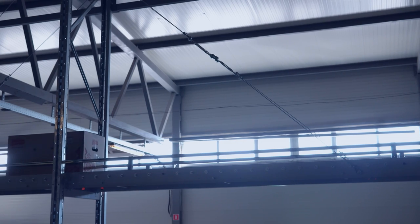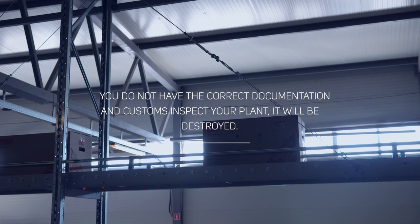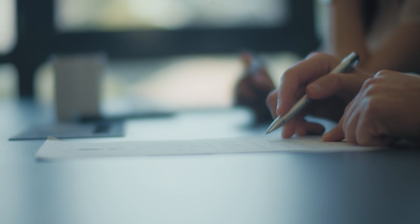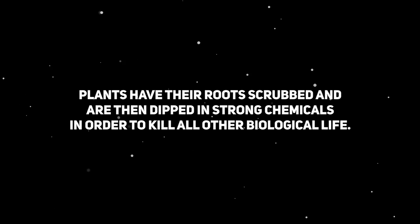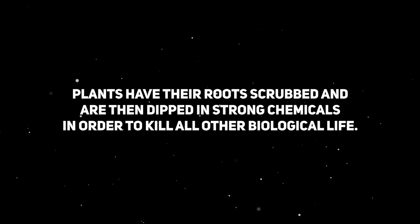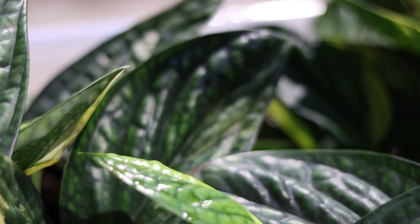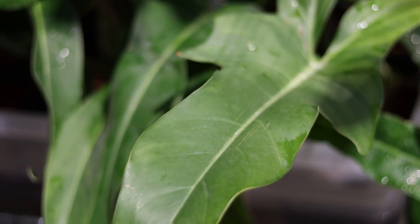If you purchase a plant without the required documentation and customs in your country discover a plant inside the box, it will be destroyed. In the majority of cases, the grower will not refund you. In order for a plant to pass inspection, the roots need to be treated pretty aggressively — this usually involves scrubbing the roots with a brush and dipping the plant in reasonably harsh chemicals to remove any biological life or medium. Honestly, it's a bit of a lottery.